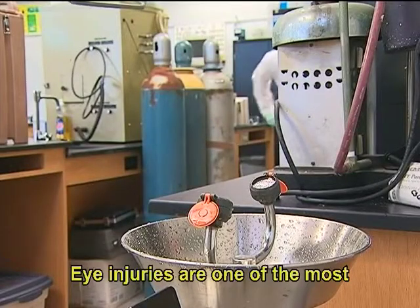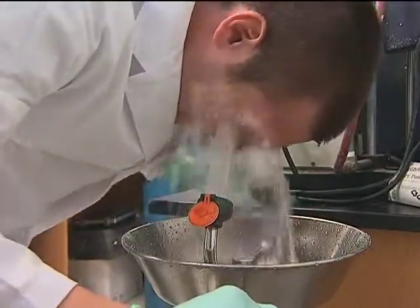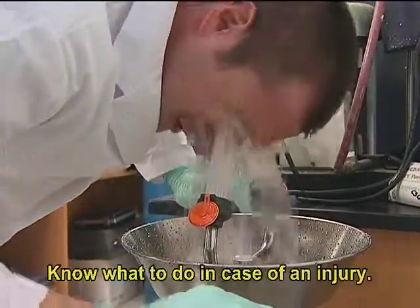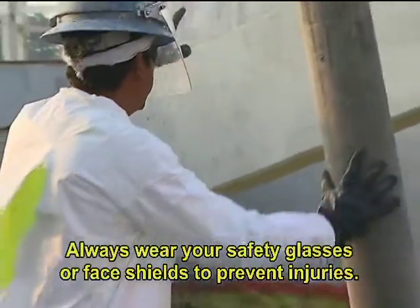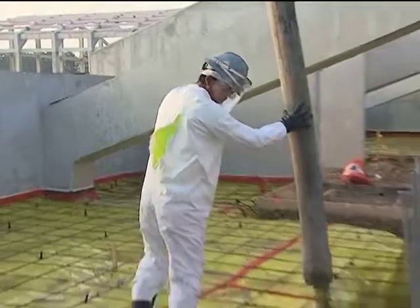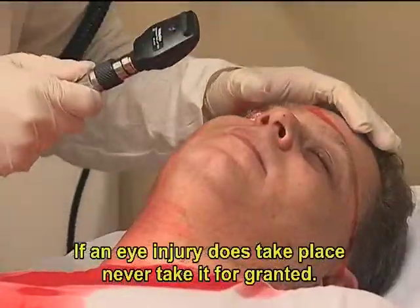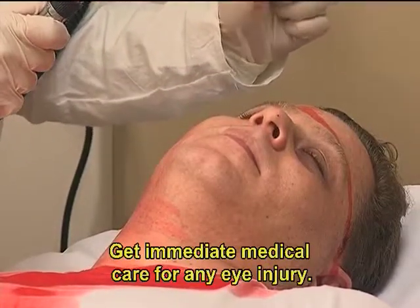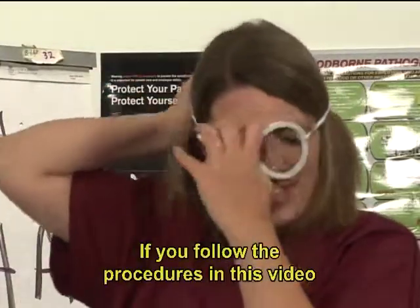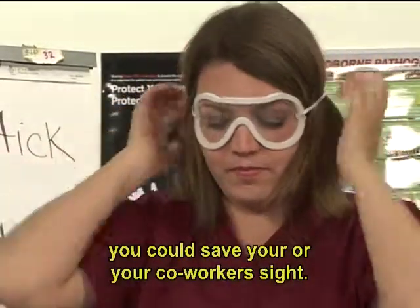Eye injuries are one of the most common occurrences in the workplace today. Know what to do in case of an injury. Always wear your safety glasses or face shields to prevent injuries. If an eye injury does take place, never take it for granted. Get immediate medical care for any eye injury. If you follow the procedures in this video, you could save your, or your coworkers', sight. Have a great day.